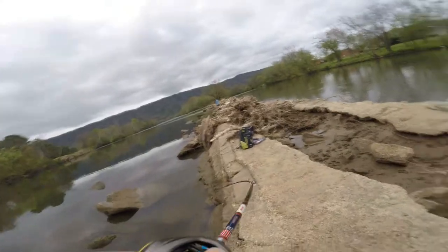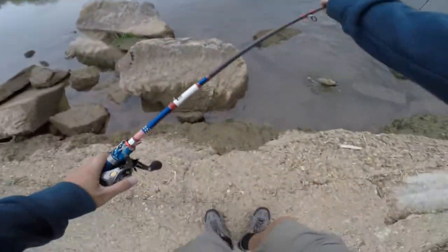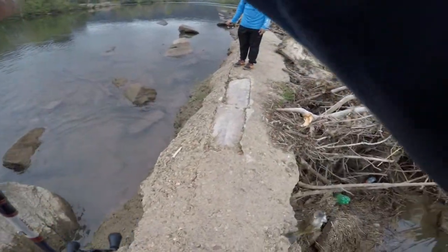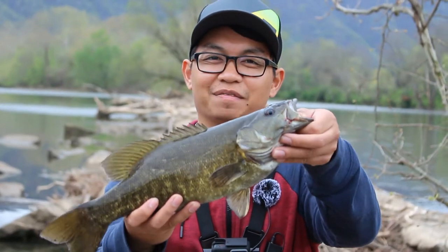Got him! Look at that, got him guys — just caught me a nice 15-16 incher.